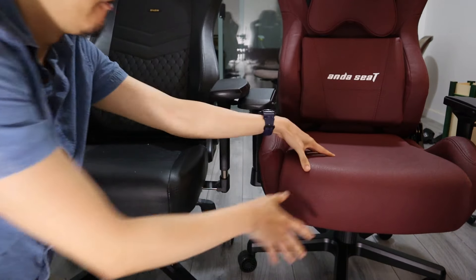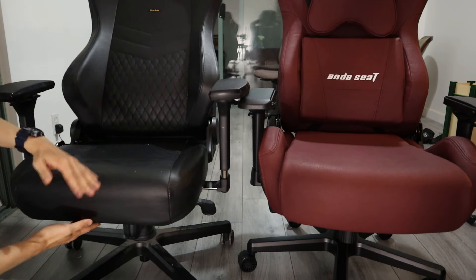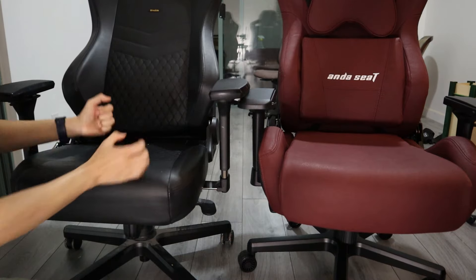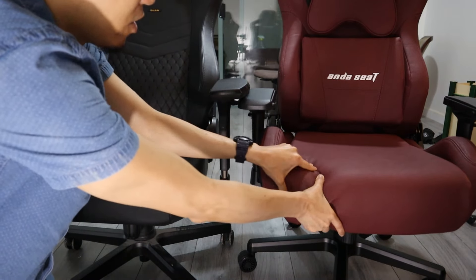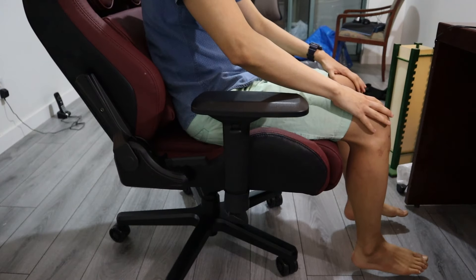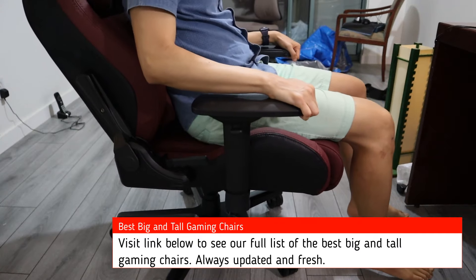The Ender Seat Kaiser is one of the most solidly built, comfortable gaming chairs we've reviewed in the last three years. It's as sturdy as the Noble Chairs Hero but more comfortable. Yes, it does cost twice as much as a regular budget gaming chair, but it will last you three to four times longer — to me, that's a good deal. The main caveat is that this is a big and tall chair; unless you're willing to make some adjustments, it is most comfortable for people over 5'9".